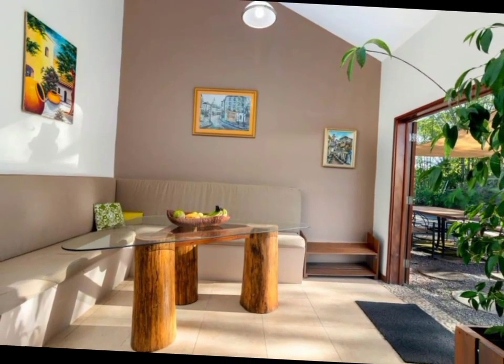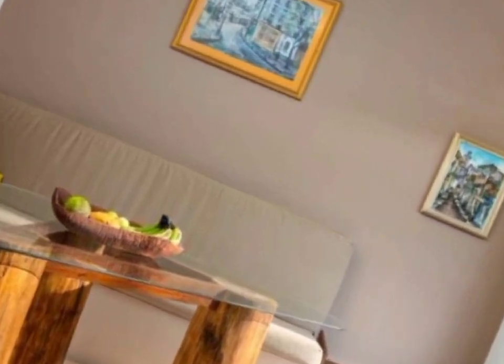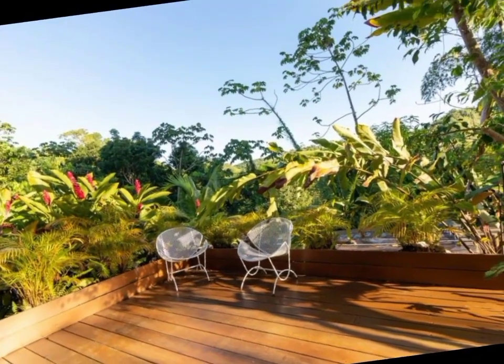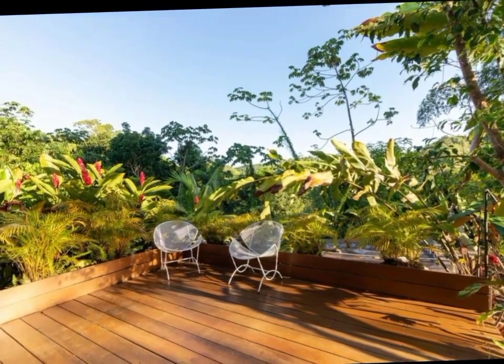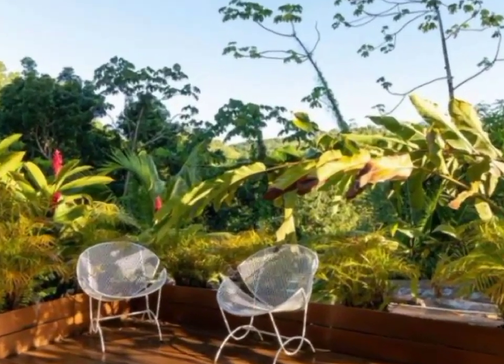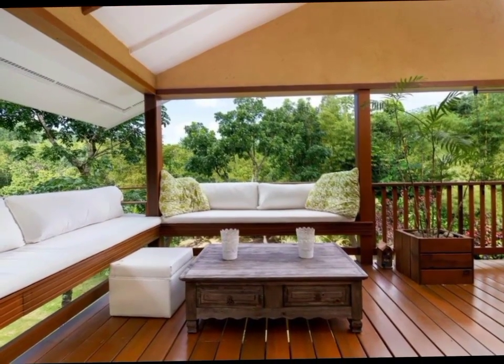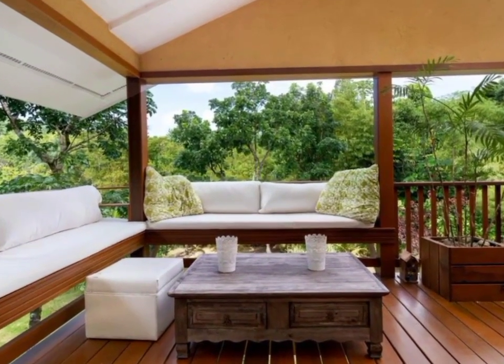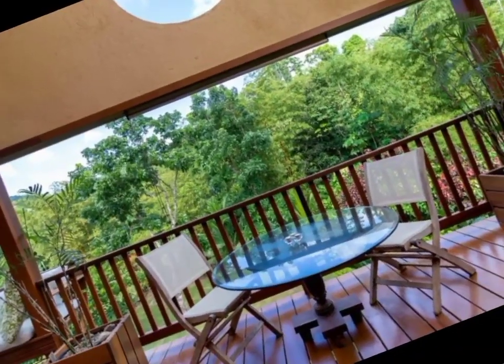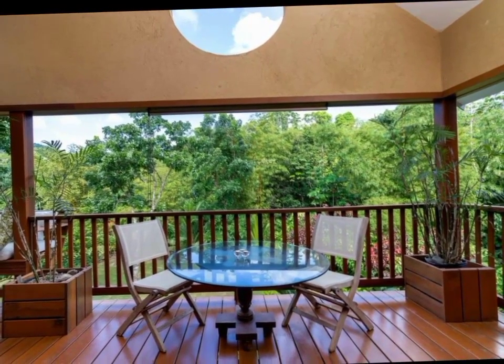This property offers an amazing view of the mountains. It is family oriented, in a quiet gated community. This beautiful sitting area offers tranquility and relaxation.